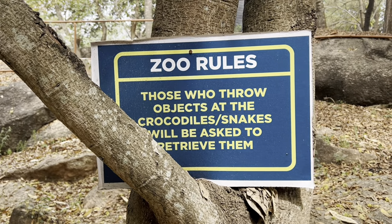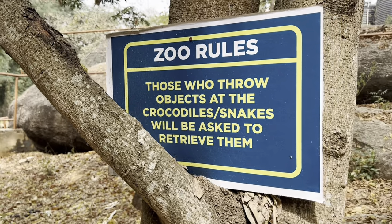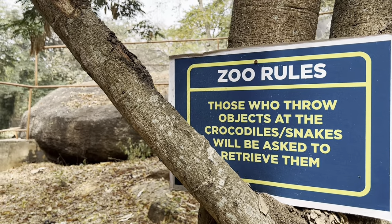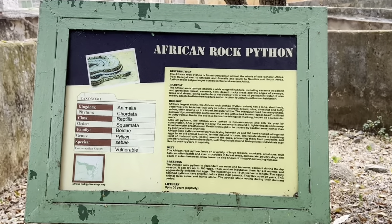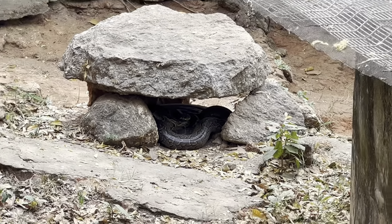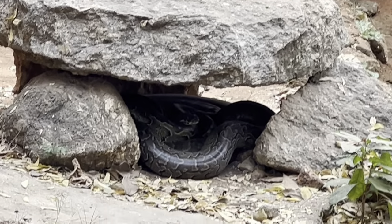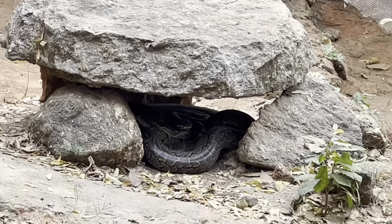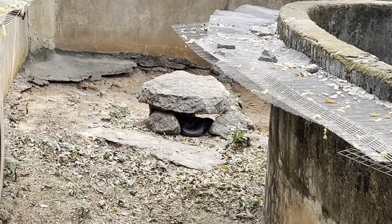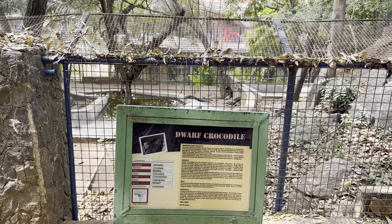There's a zoo rule that says: those who throw objects into the crocodile or snake enclosure will be asked to retrieve them — interesting! I love that rule. African rock python, take a look at the snake. It's under the rock — I can see it from the edge. Come out, we want to see you! And here is the dwarf crocodile — I can see it in there.